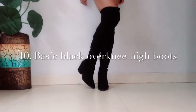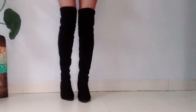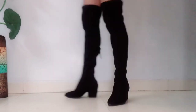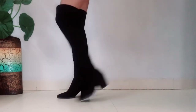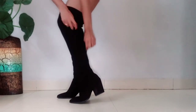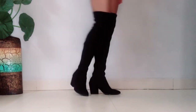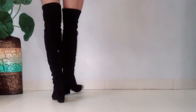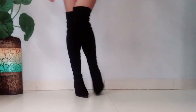Last but not the least — my personal favorite — basic black over-the-knee high boots. I own a couple of them, but since this is just the basic footwear vlog, I'm showing you my basic black high boots. They're super stylish, I love them, and they fit so perfectly. I got this pair from Shein, but you can also check Zara, Steve Madden, and many online sites. A pair of over-the-knee high boots should be in your shoe collection.